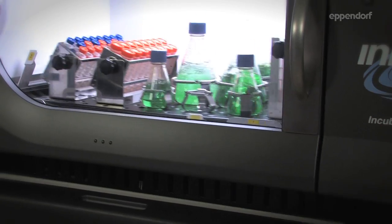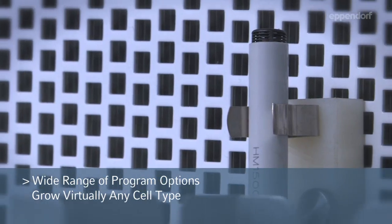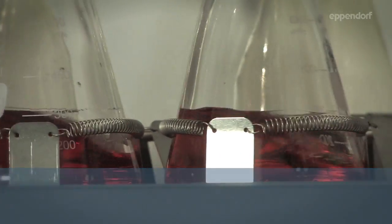The wide range of options for incubation, refrigeration, photosynthetic lighting, humidity monitoring, and in-flask gassing enables growth of virtually any cell type.